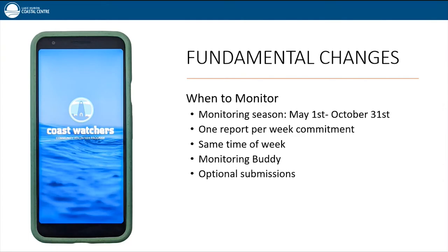When to monitor: the monitoring season is 26 weeks long, from May 1st until October 31st. Coast Watchers commit to monitoring the same place once per week, ideally at the same time of week — consistency is really important to keep data unbiased across the season. If you miss a few weeks, no problem. But if you know you'll be missing three or more weeks, consider sharing your login with a trusted friend or family member so they can monitor for you. With increased data capacity, we now also have the option to accept submissions outside the usual monitoring season — so if you see something interesting outside of May through October, now you can tell us.